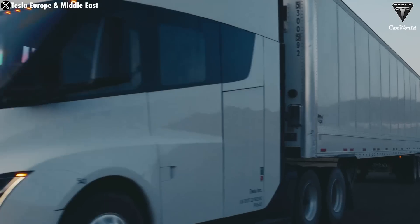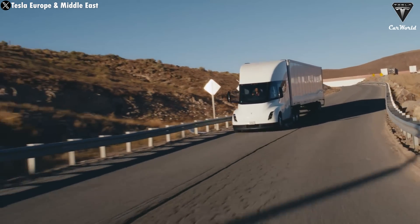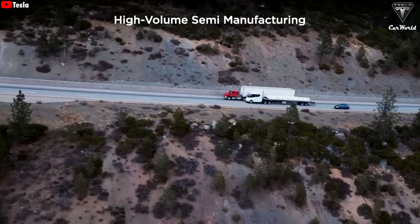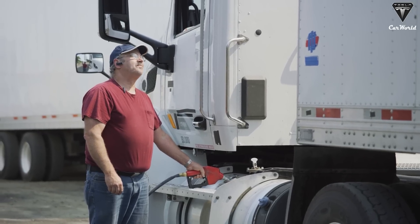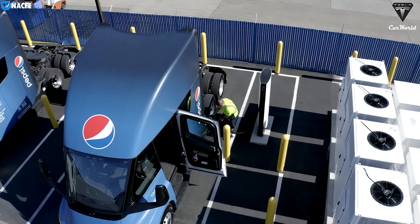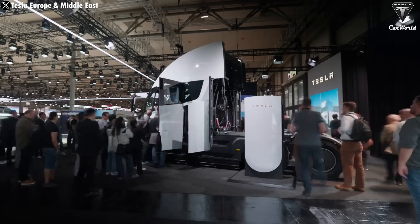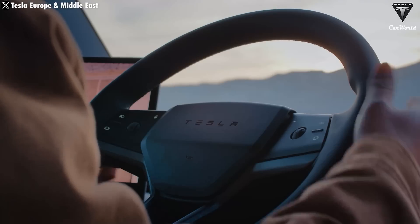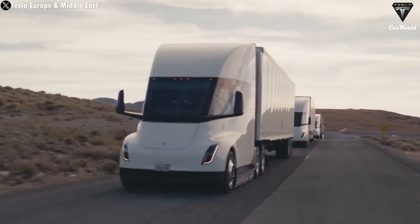Tesla's semi is the only electric truck that can address the most challenging issue in long-haul freight transport, as the range of most battery-powered tractors is insufficient for fleet operators. Recharging massive batteries also takes much longer than refueling diesel — however, it only takes 40 minutes to fully charge the semi, allowing drivers to recharge during unloading or mandatory rest breaks. Last month, while showcasing the semi in Europe, Tesla's head of engineering for the semi, Dan Priestley, revealed that the fleet has driven over 4.6 million miles — equivalent to 7.5 million kilometers — since testing began.